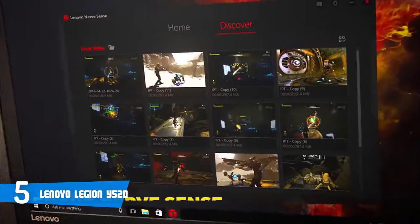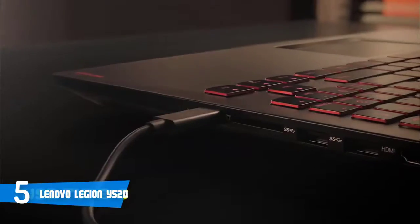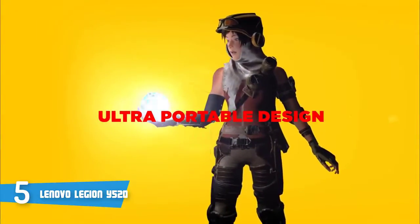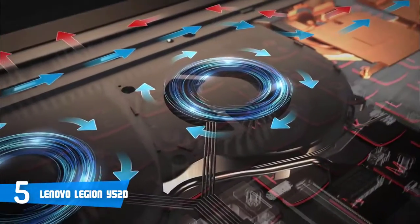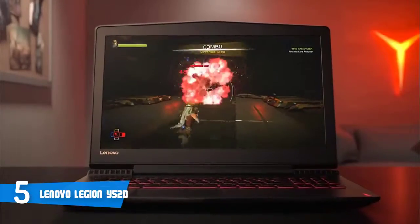In terms of connectivity, this unit integrates one HDMI port, an SD card reader, two USB 3.0 ports, one USB 3.1 Type-C port, a gigabit ethernet port, and dual 2-watt speakers, which are relatively loud, but I'd recommend you use your headphones or external speakers.